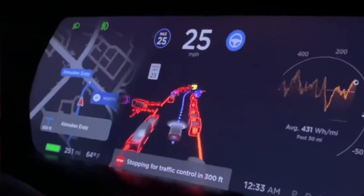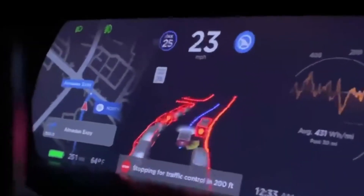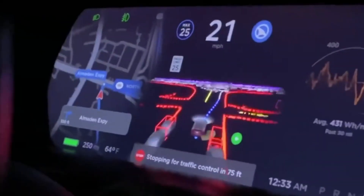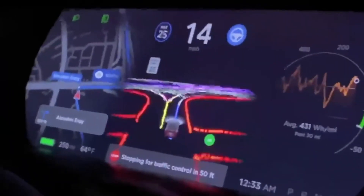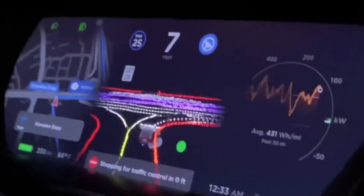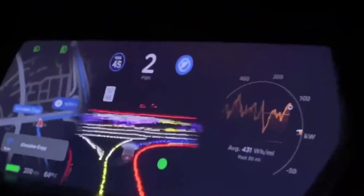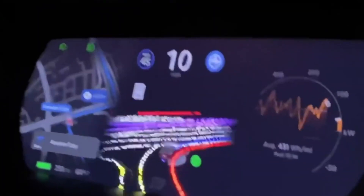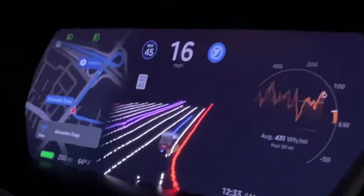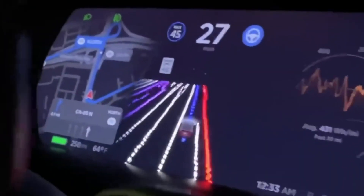The white lines appear to be road lines it's identifying. Here it's going around a curve and then makes a right-hand turn, coming to a full stop by itself, pausing briefly, then starting up. The white lines shown are all the road lines it's identifying.